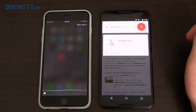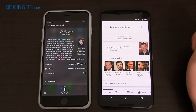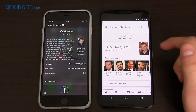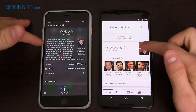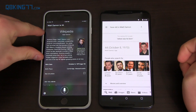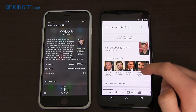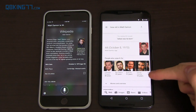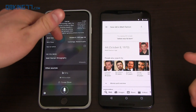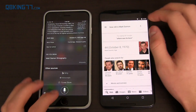'How old is Matt Damon?' Both responded that Matt Damon is 44 years old. Siri's voice response was a little quicker. Both show a picture of him. Siri gives his age in big letters and his birthday. Google Now gives his birthday in smaller text along with a Wikipedia snippet, and also shows 'people also search for' with ages of related people.